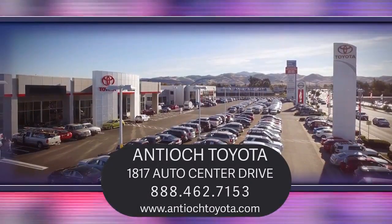We have a dedicated and friendly team, and we're ready to serve all of your automotive needs. We've been serving our community for over 27 years, and it shows. So come see us today and experience the Antioch Toyota Way.